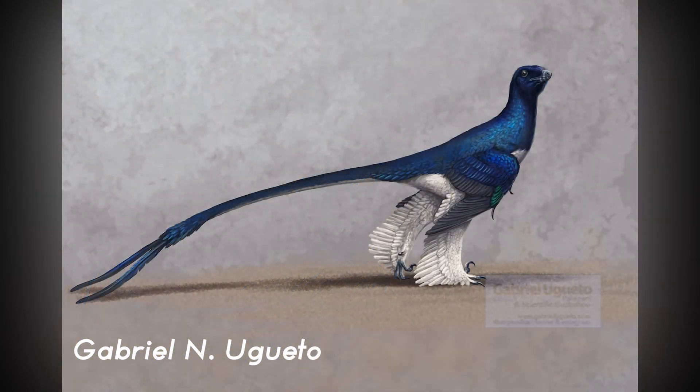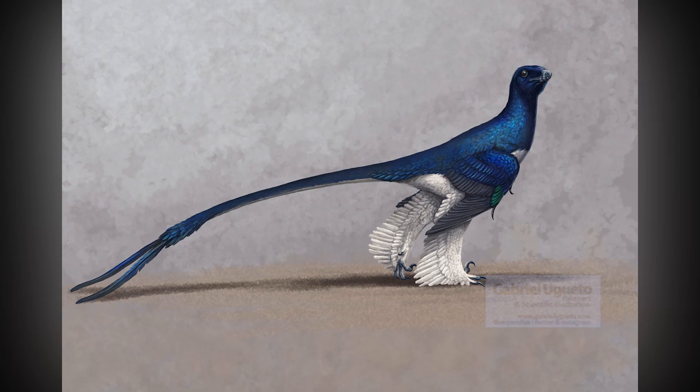The presence of pinnaceous and filamentous feathers indicates that these grew before skeletal maturity, at least for some dromaeosaurs.